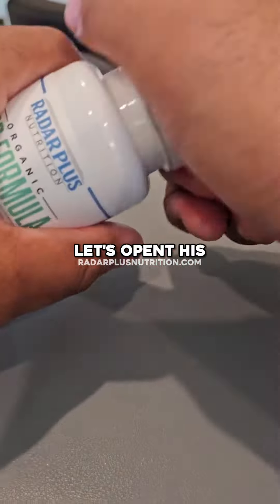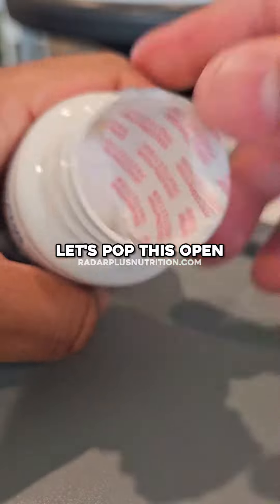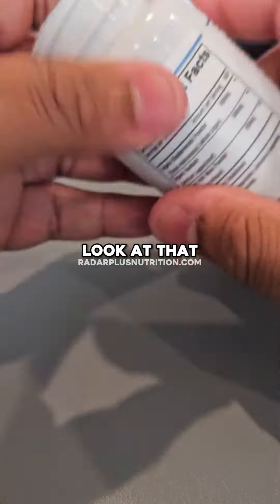So let's open this because I haven't had it in a while — we've been out of stock. So I'm happy just to get it back. Let's pop this open. People might ask how big are the pills, the capsules, all that? So they're not big at all. Look at that.